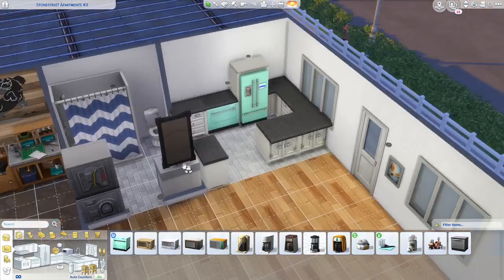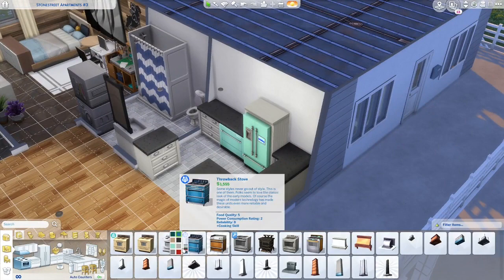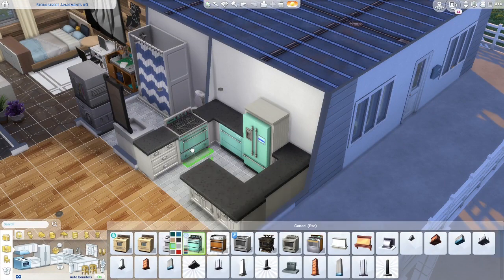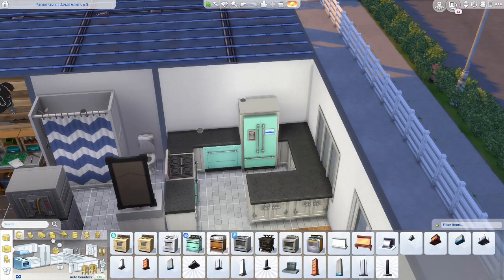I accidentally sold the stove — that's alright, we can get it back easily. Boom, stove! So that is our mint green kitchen.